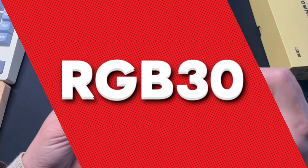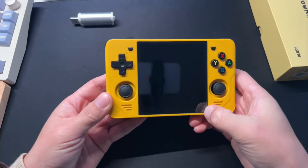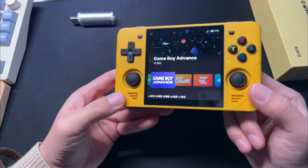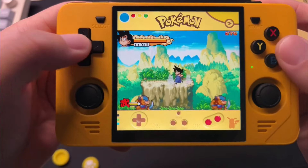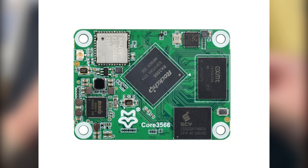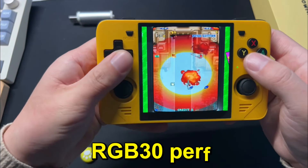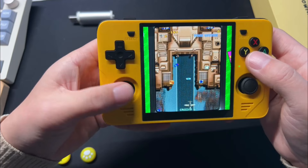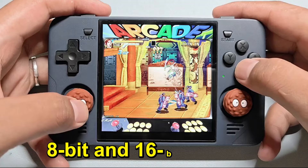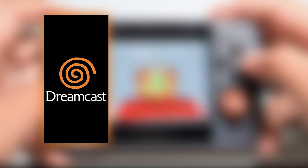RGB30. Next up, we have the RGB30, which is priced at $90 on Powkiddy's website, competitive for a device with its specifications. Powered by the Rockchip RK3566 and equipped with 1GB of RAM, the RGB30 performs well with various retro games. It smoothly runs 8-bit and 16-bit games and handles systems up to the PlayStation effectively. However, it's not the best choice for more demanding platforms like the Dreamcast or N64.